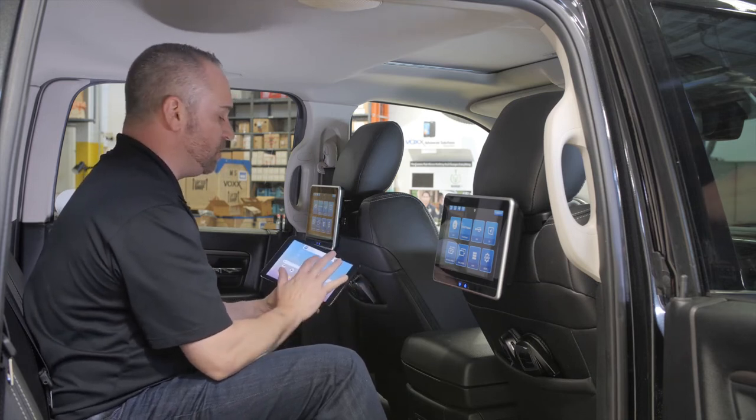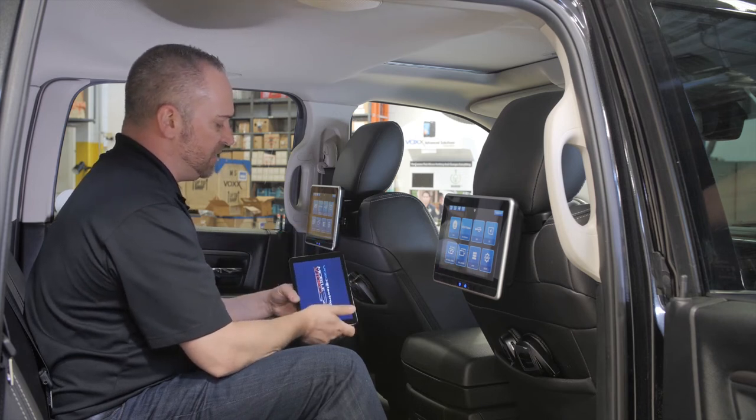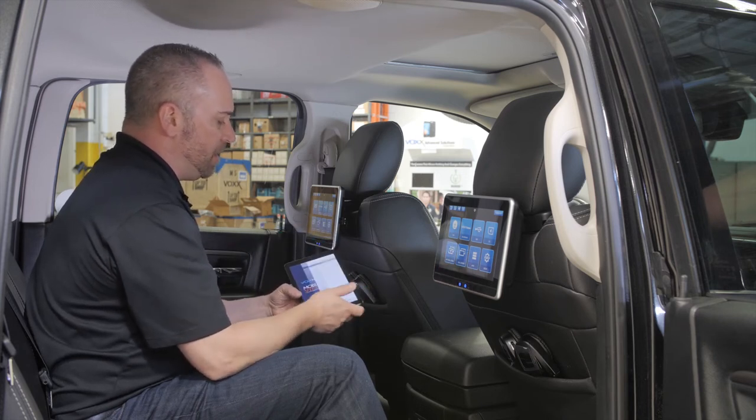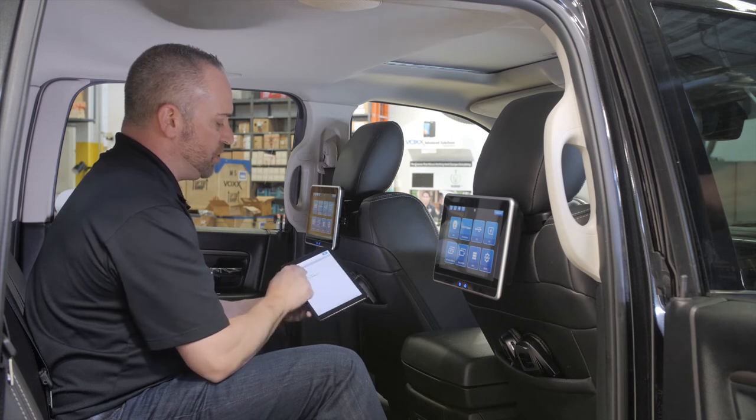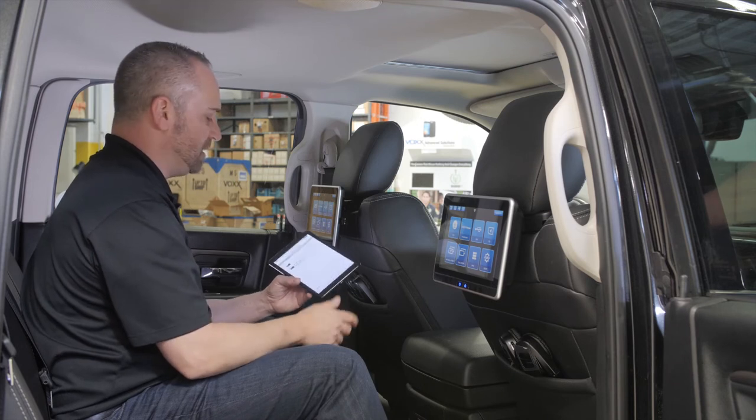Once downloaded to your smart device, you select VoxLink and it opens up showing the two monitors that are connected through your smart device.